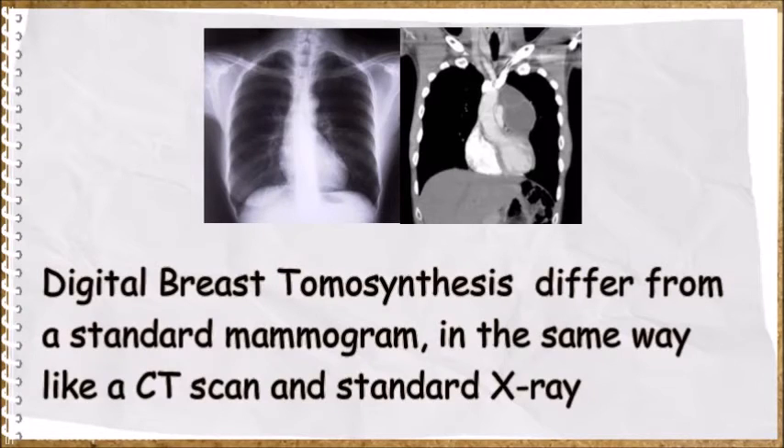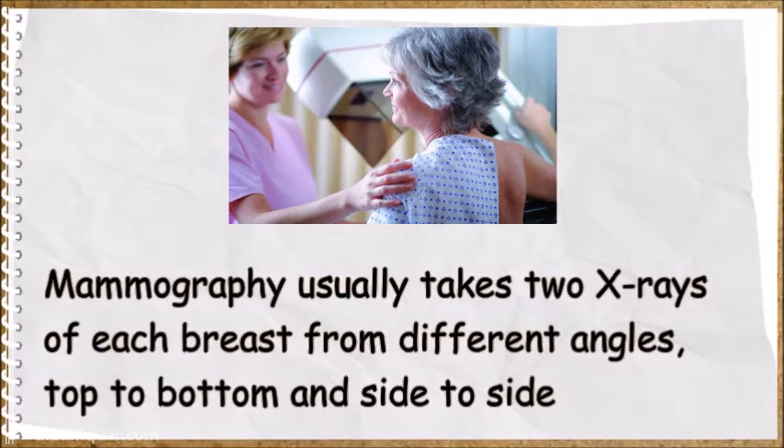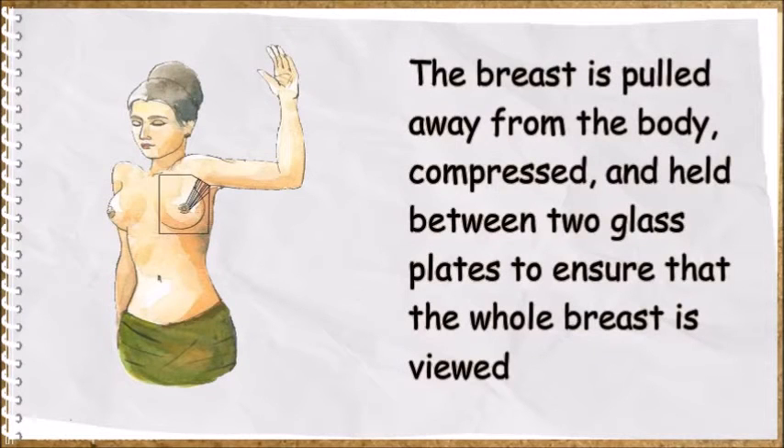Digital breast tomosynthesis differs from a standard mammogram in the same way a CT scan differs from a standard x-ray — one is three-dimensional, the other is flat; the difference is like a ball versus a circle. Mammography usually takes two x-rays of each breast from different angles: top to bottom and side to side.